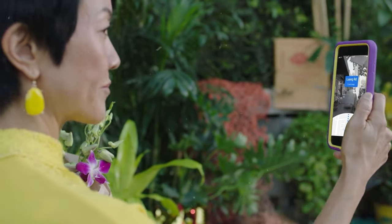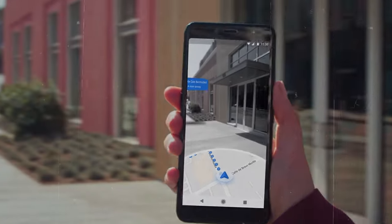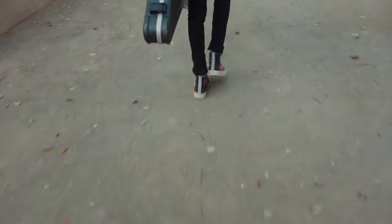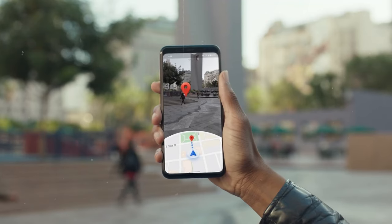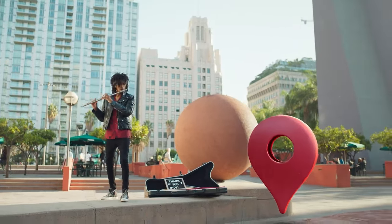These AI-driven features are powered by a sophisticated system that crunches vast amounts of data, including GPS signals, satellite imagery, and user feedback. This ensures that you always have the most accurate and up-to-date navigation information at your fingertips, helping you navigate the world with confidence and ease.